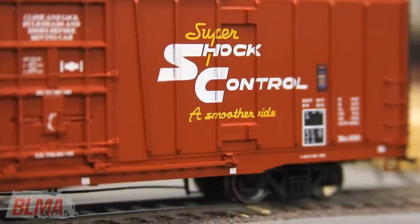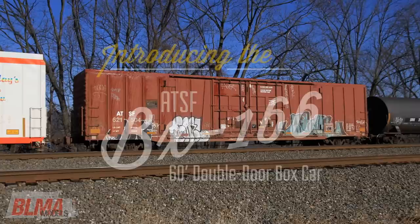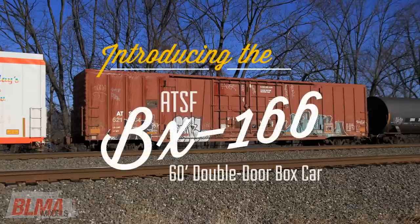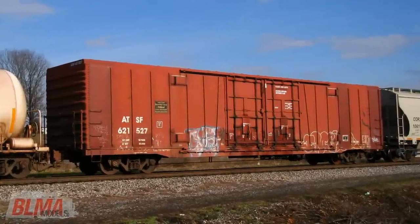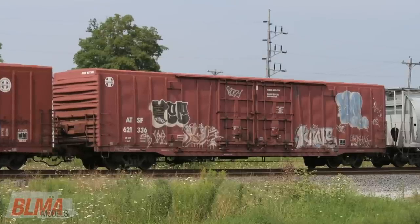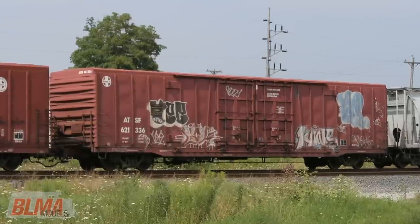BLMA Models is proud to release the all-new Santa Fe built BX 166 60-foot box cars in HO and N scale. The 60-foot insulated double door BX 166 has been a hallmark in the logistics of wine and beer distribution all throughout North America.